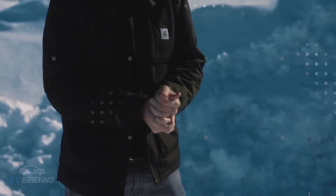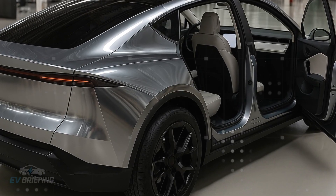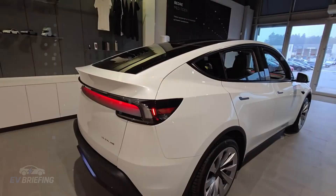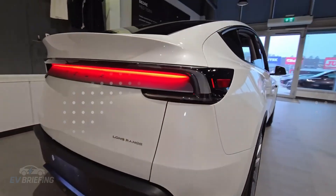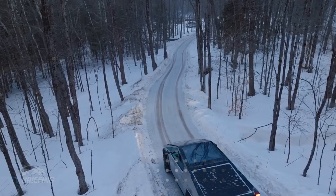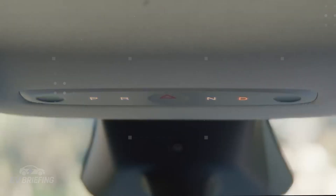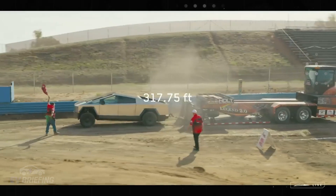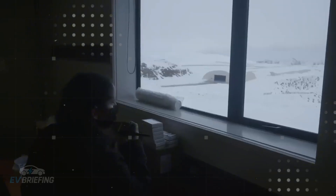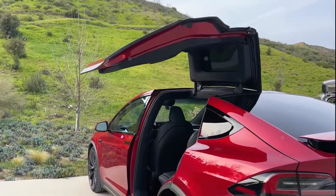The chip will also be the brain of Optimus, Tesla's humanoid robot, which is still in the early stages of development. With AI6, the robot will be able to process complex tasks in real time without relying on external server connections. The idea is for it to learn from observation, respond to commands in natural language, and execute routines quickly — making it useful in industrial, residential, and even medical settings. Tesla doesn't just want to build a robot; it wants to create autonomous mobile intelligence capable of thinking and acting based on the same principles that guide its vehicles.